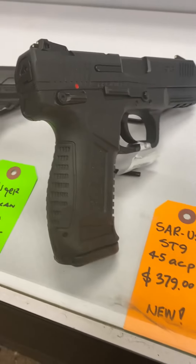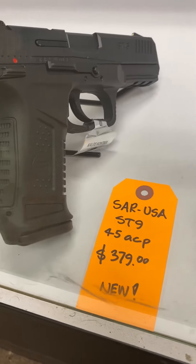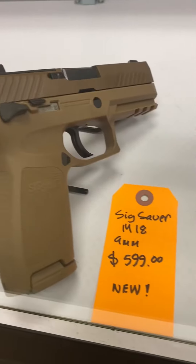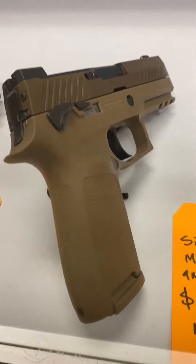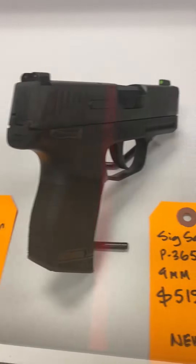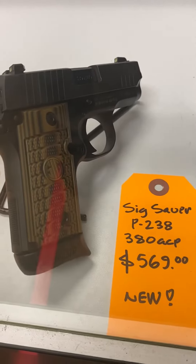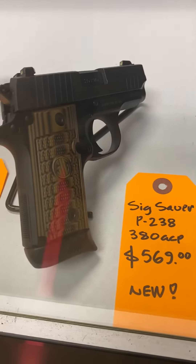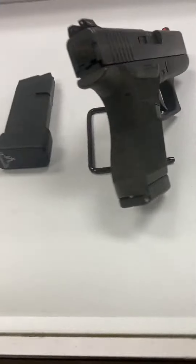We got a SAR USA ST9 in .45 ACP. I got a couple of Sig M18s in 9mm. We got a P365, another P365, and a Sig P238 chambered in .380 ACP.